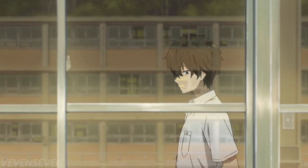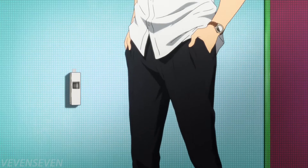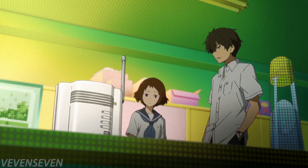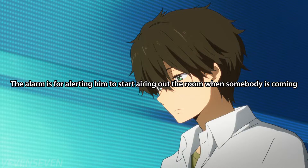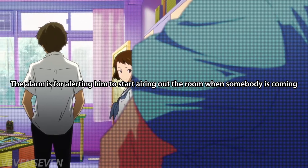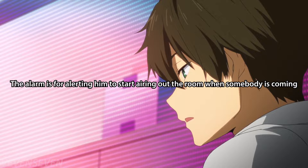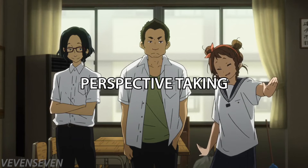He also observed the infrared sensors and receiver. The infrared sensor was set up right next to the room, and the receiver was located within the room. From these two observations, he deduced that the person had set up a security system to alert him when someone was coming. Oreki connected all these observations and deduced that the alarm was being used to alert him to start airing out the room — a good example of observing one thing at a time, then examining all observations together to make a deduction.